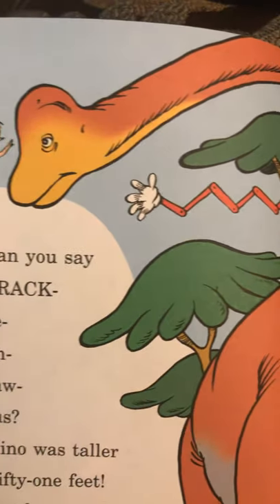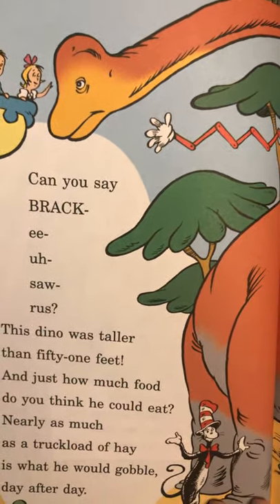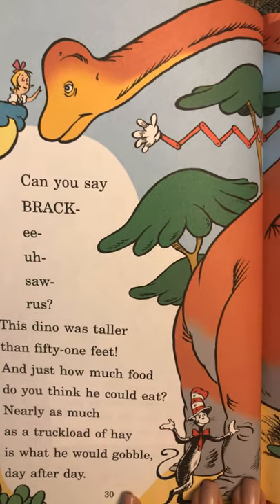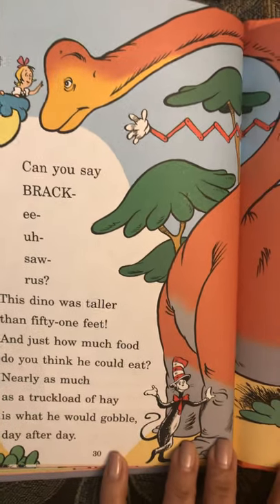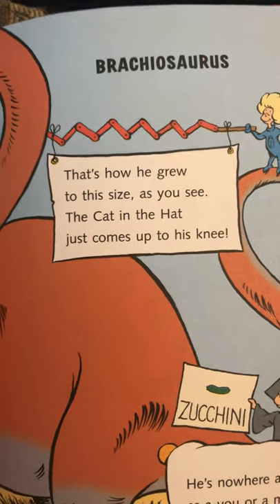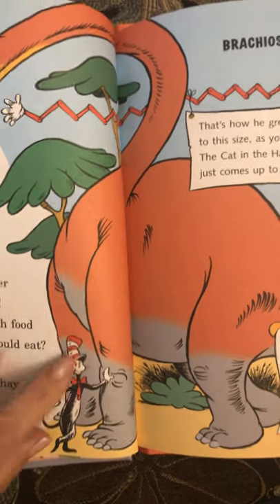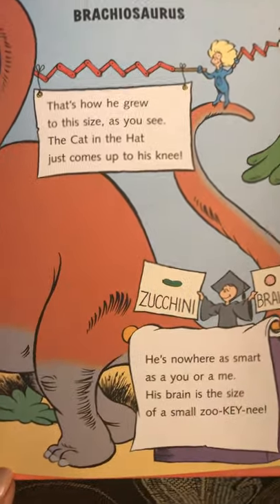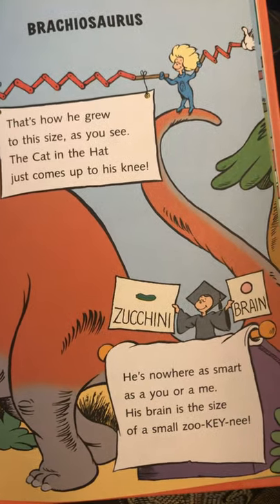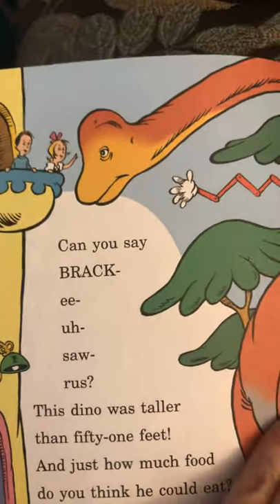All righty, look at this name — Brachiosaurus. This dino was taller than 51 feet. And just how much food do you think he could eat? Nearly as much as a truckload of hay is what he would gobble day after day. That's how he grew to this size. The Cat in the Hat just comes up to his knee. He's nowhere as smart as you or as me. His brain is the size of a small zucchini. Brachiosaurus.